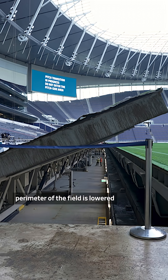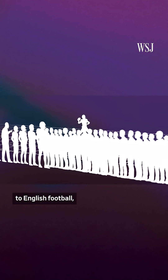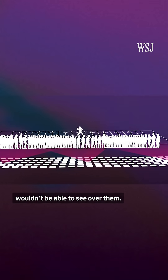First, the outside perimeter of the field is lowered 1.8 meters, or around 5 feet below the first row of seats. That's because, compared to English football, American football teams have way more people standing on the sidelines, so the people in the front row wouldn't be able to see over them.